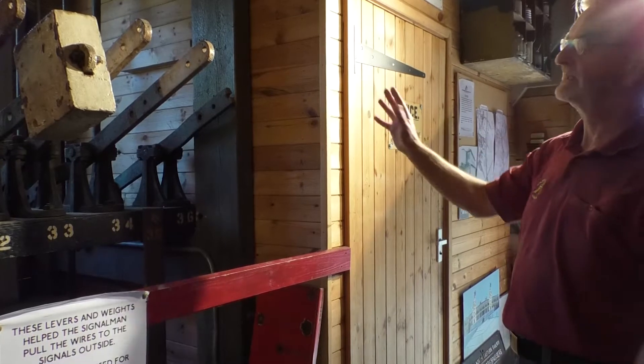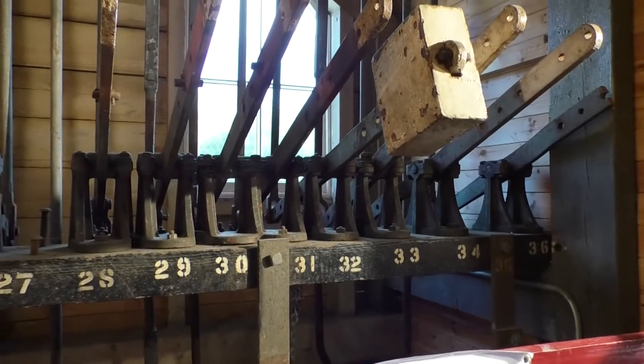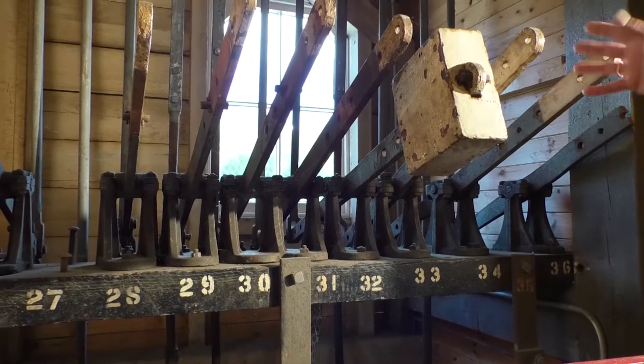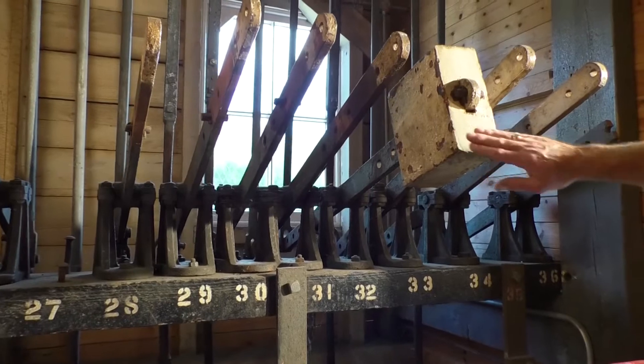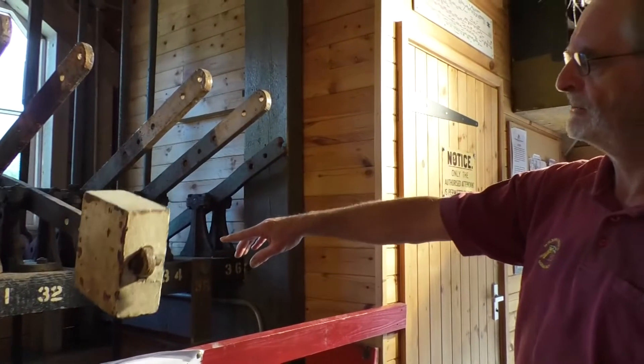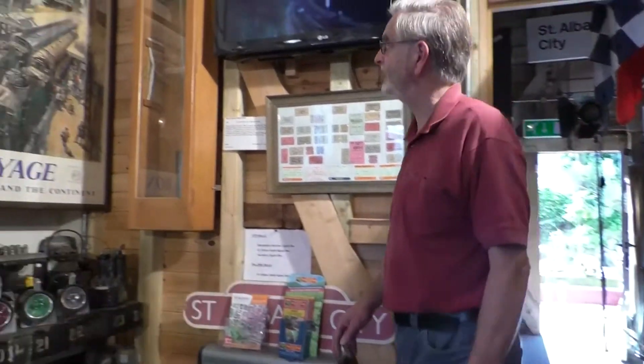There are 44 levers upstairs, and we've kept this bank of a dozen or so levers just to show you how it was. Each one that operated would have a counterbalance weight on the end. This one operates the signal in the garden — lever 32.